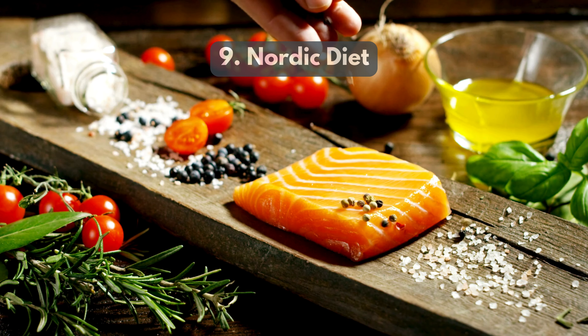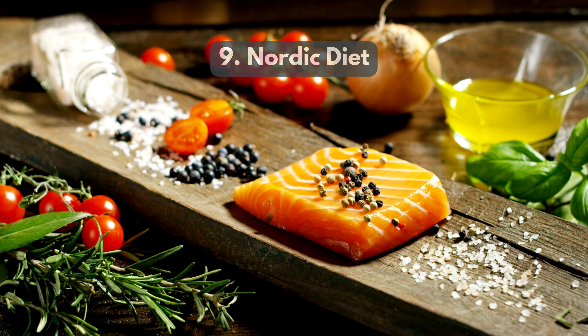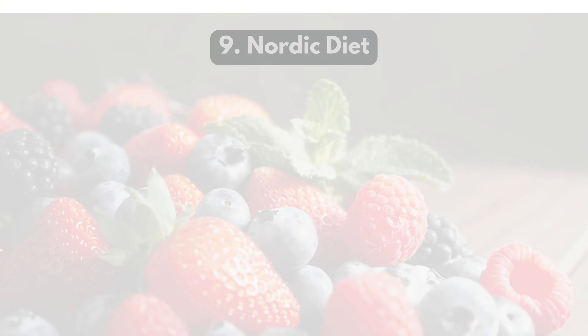9. Nordic diet focuses on whole foods native to Nordic countries, emphasizing fish, whole grains, and seasonal vegetables, which can reduce abdominal fat.